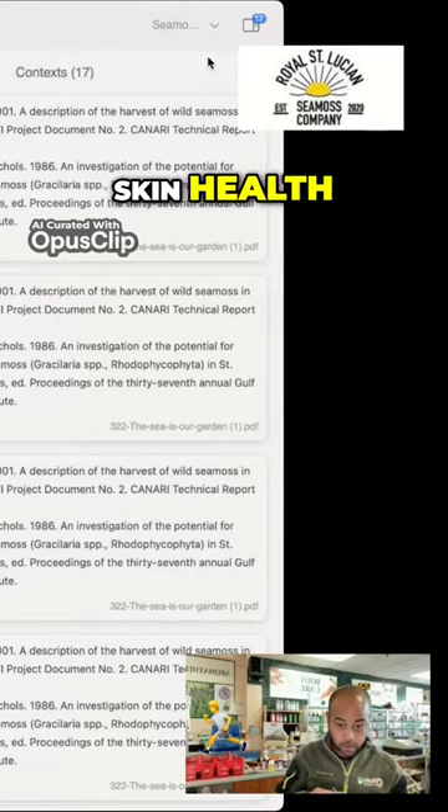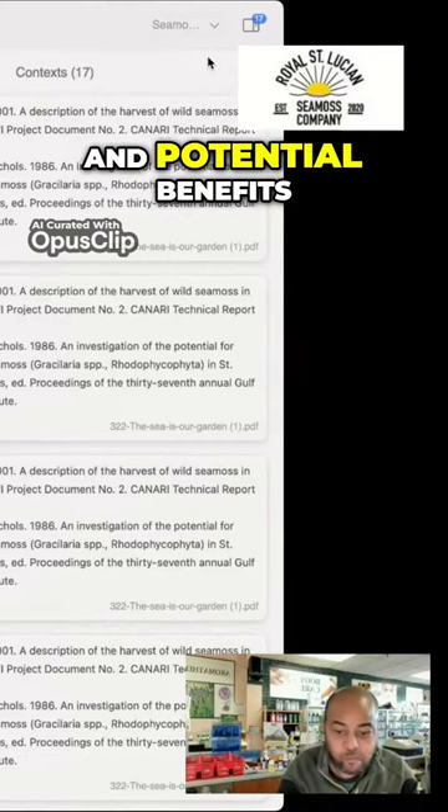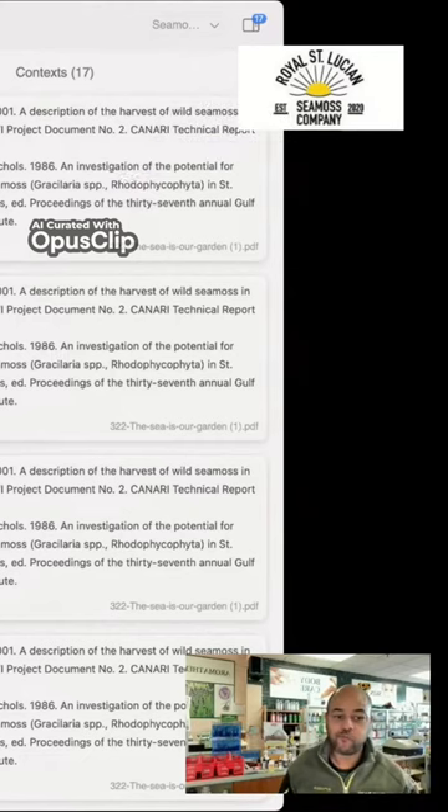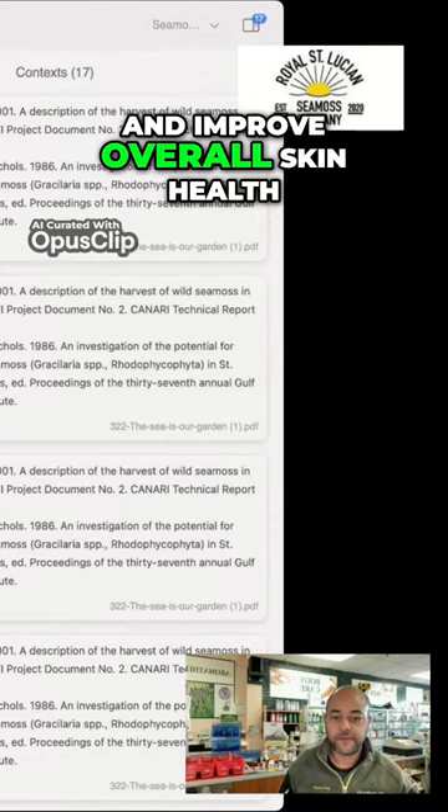Six, skin health. C-MIS is often used in skincare products due to its high mineral content and potential benefits for the skin. It may help moisturize the skin, promote collagen production, and improve overall skin health.